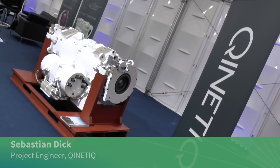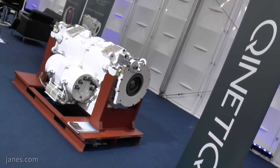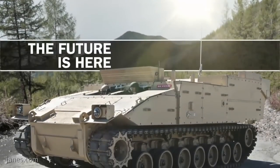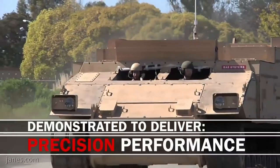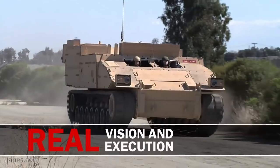Here on our stand we have the EX Drive electromechanical transmission. This is an electric drive system that replaces the transmission on a tracked battle tank or infantry fighting vehicle, and it delivers power out to the tracks electrically. This is part of a series hybrid electric powertrain — we're not eliminating the diesel engine, but using the engine as a generator and sending the power through electrically to the final drives.